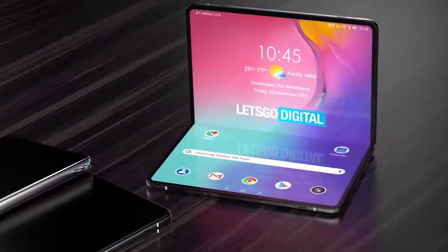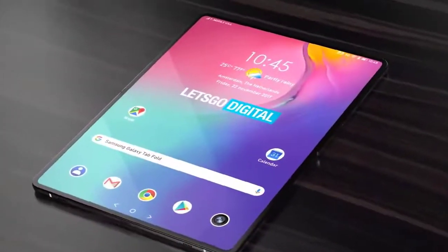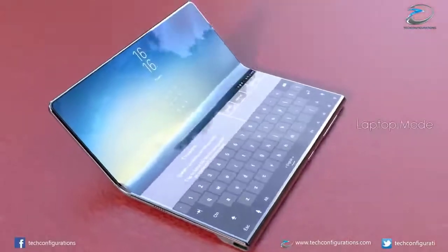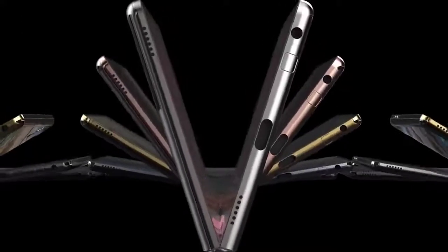Considering the first Galaxy Fold started at $1,980, we're expecting the Samsung Galaxy Fold 2 to go for a similar premium. According to tweets from Ross Young, there will be a slight price cut, with estimates between $1,780 and $1,980 — with $1,880 to $1,895 likely being the price Samsung settles on. Twitter leaker Ricolo tweeted a price of €2,000, which would be in line with last year's model.